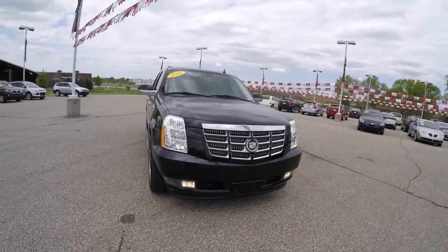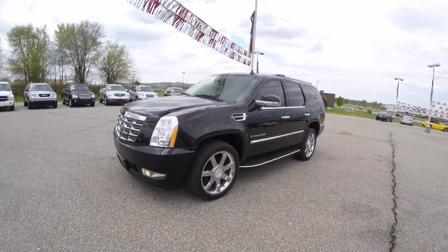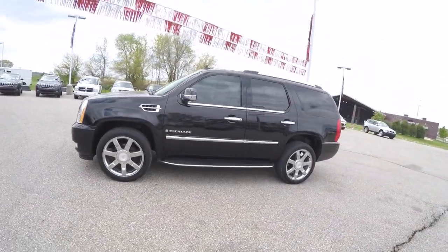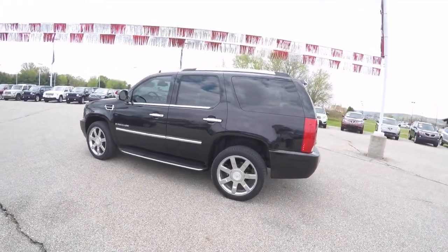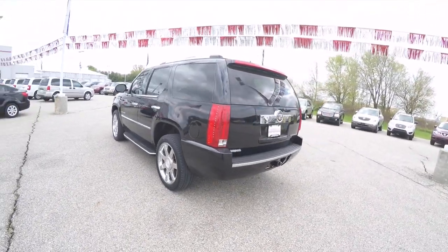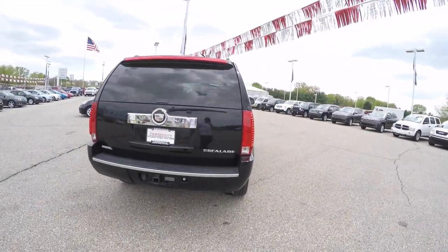Hello everyone, today we're going to take a quick walk-around look at this 2008 Cadillac Escalade. This Escalade is in Black Raven with a cocoa and light cashmere perforated nuanced leather interior. It is four-wheel drive, powered by a 6.2 liter Vortec V8 engine with a six-speed automatic transmission.